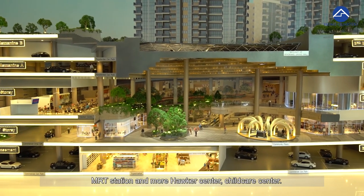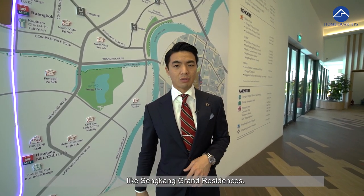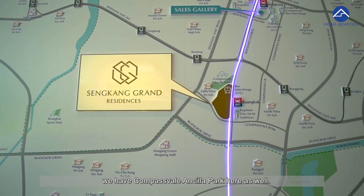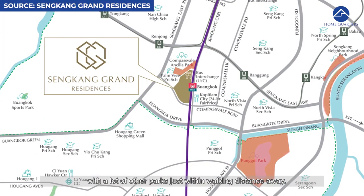Integrated into the development you have the bus interchange, MRT station, the mall, a Hawker Centre, and a Child Care Centre — all the perks of living in an integrated development like Sengkang Grand Residences. And as a cherry on top, just beside Sengkang Grand Residences, we have Compassview and City Park. We are located in the populous District 19 Sengkang with many other parks just within walking distance.